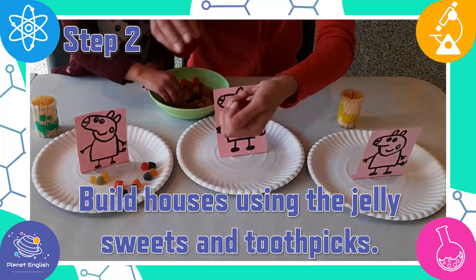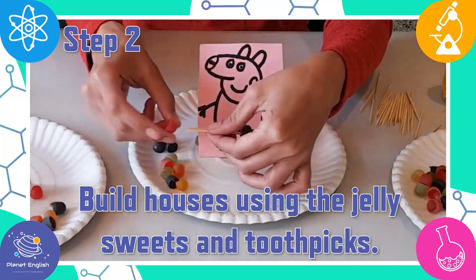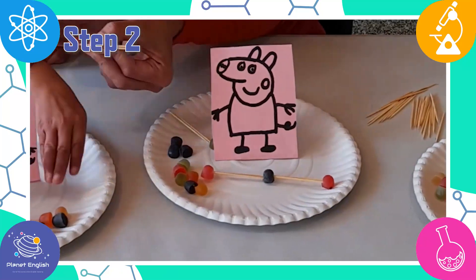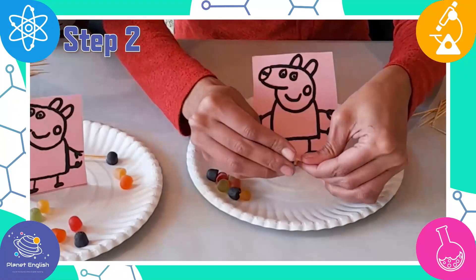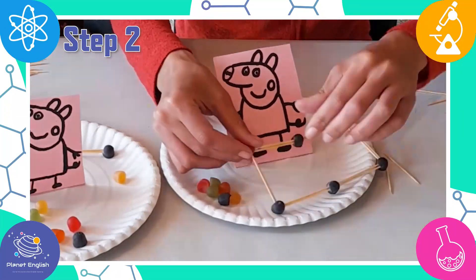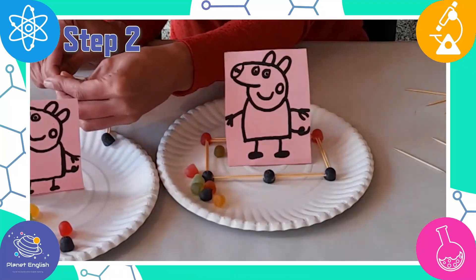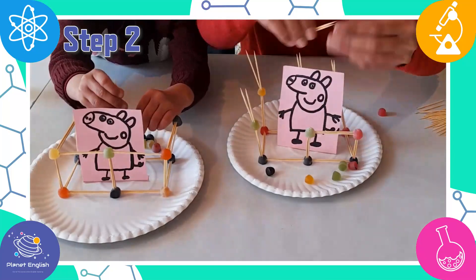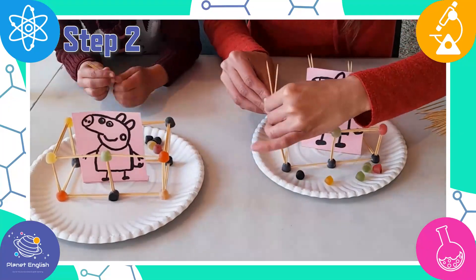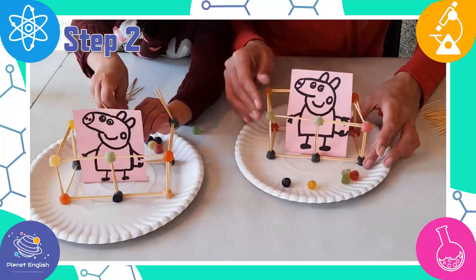Step two. Let's build houses around our piggies to keep them safe from the big bad wolf. We need some more jelly sweets because these are not enough to make our houses strong.